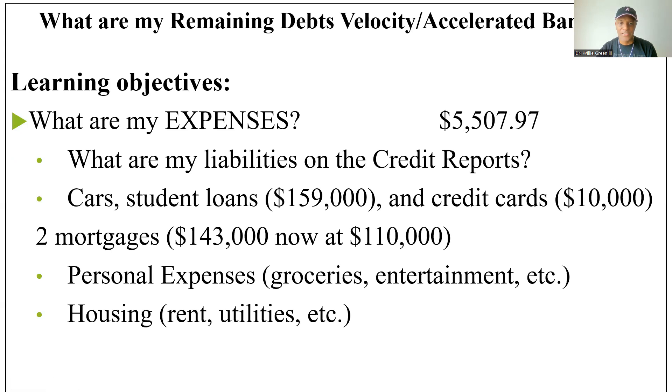My largest expenses include about $159,000 in student loans. I now have two mortgages left of the original three — I was at $143,000 and paid one off at $37,000, so I now owe $110,000 on two investment properties. I'm going to continue using velocity banking and accelerated banking to pay those down.